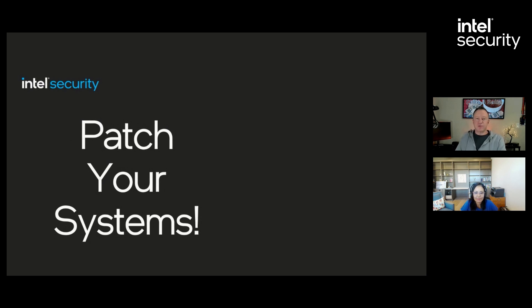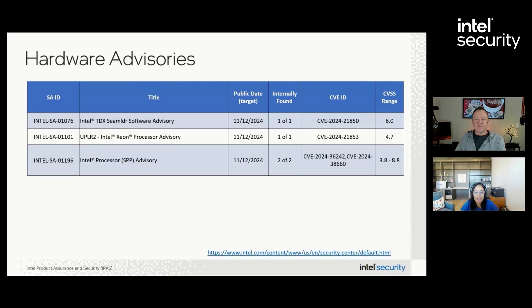Let's walk through the categories. All of the hardware vulnerabilities were internally found by internal researchers. Customers running on fourth generation Intel Xeon processors will want to review all three advisories, and those running fifth generation processors or Xeon Six should review SA-01196. However, one advisory is specific to virtualized environments that enable Soft Subpage Right Protect permissions, and Intel is not aware of any VMM that enables SPP.